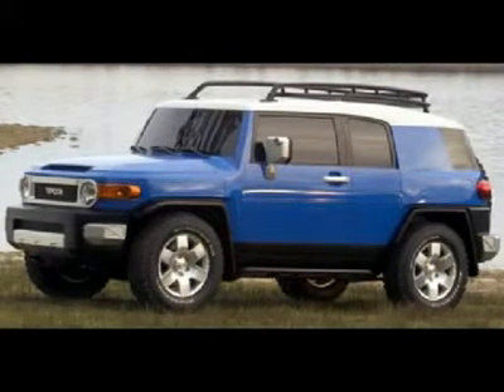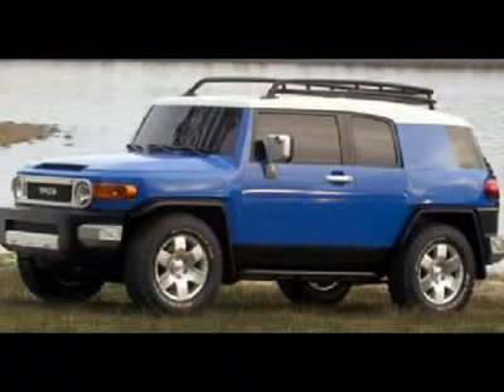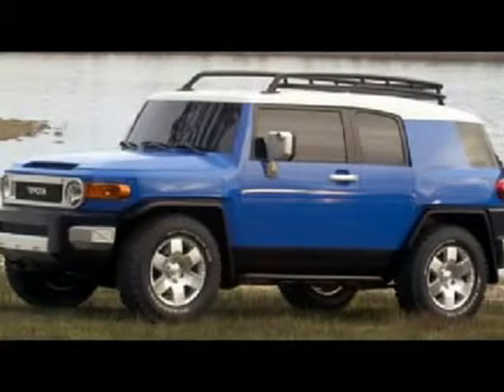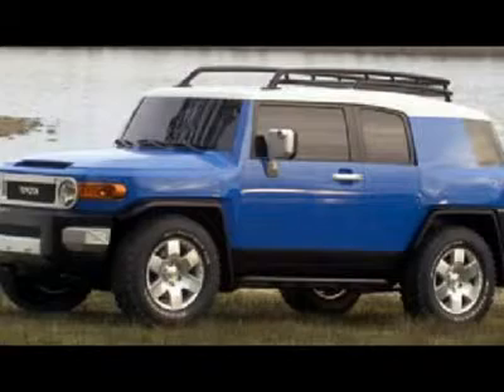Our 2007 Toyota FJ Cruiser is a nostalgic car, styled after Toyota's famous FJ Series Land Cruisers from the 1960s. The FJ Cruiser is a sweet addition to the rest of the Toyota lineup, designed for the adventurous driver.